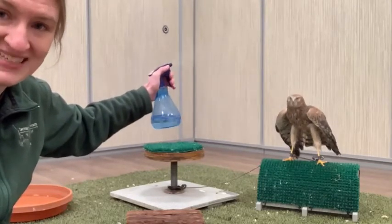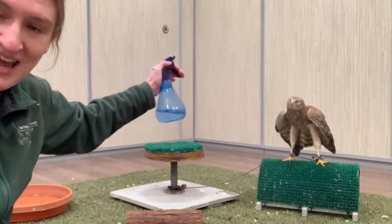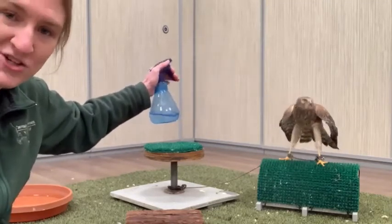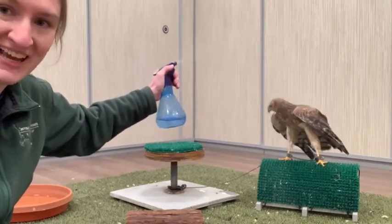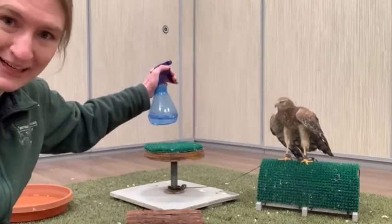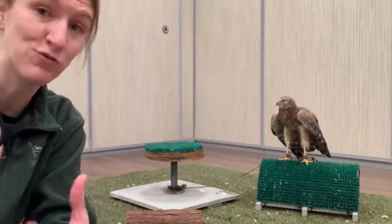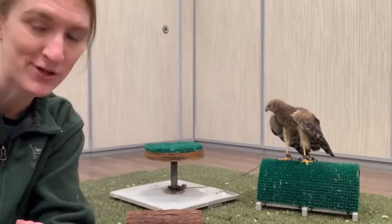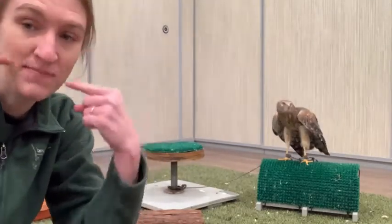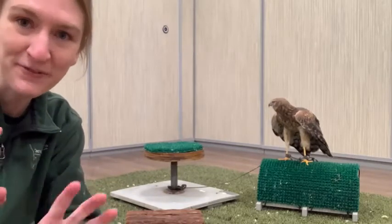Northern harriers use that very interesting shape of their face — you can see she almost has an owl-like facial disc, something really typical of harriers. Harriers are a kind of hawk most closely related to the accipiter group, which includes Cooper's hawks, goshawks, and sharp-shinned hawks — generally very quick, agile bird-hunting raptors. But harriers are a unique offshoot that adapted to living in big open grassy areas instead of forested areas.